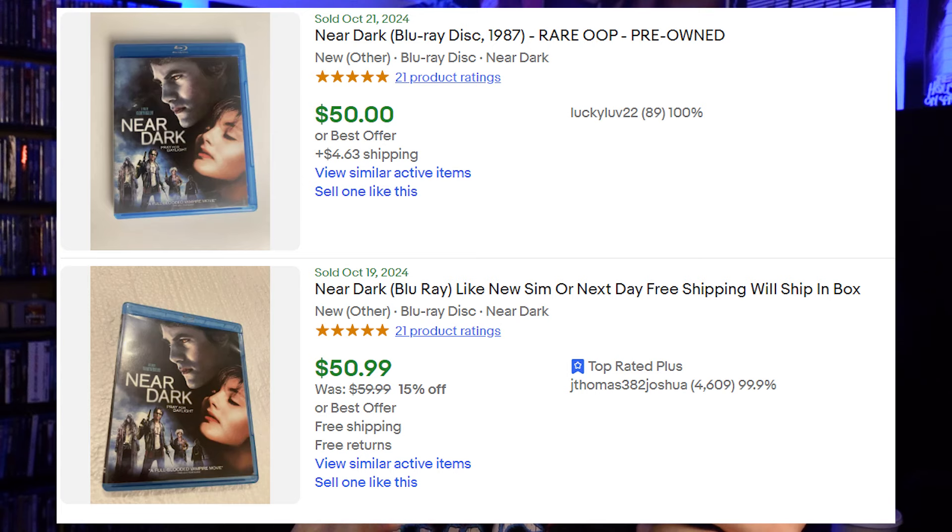Next is Near Dark, the Kathryn Bigelow vampire film. It used to go for more money, but even still, pre-owned this goes for around $40 to $50. It has a sort of Twilight-style cover — it was released around when Twilight was popular, so they made an Edward Cullen type cover to cash in on that success.